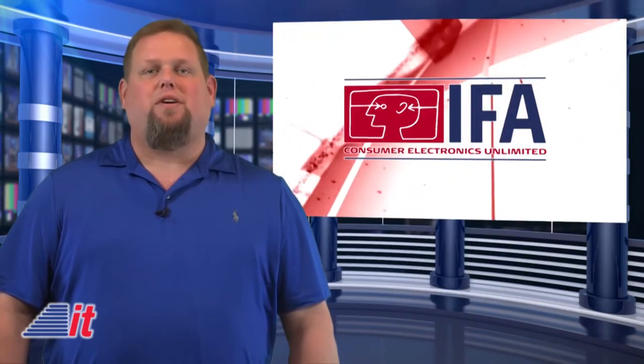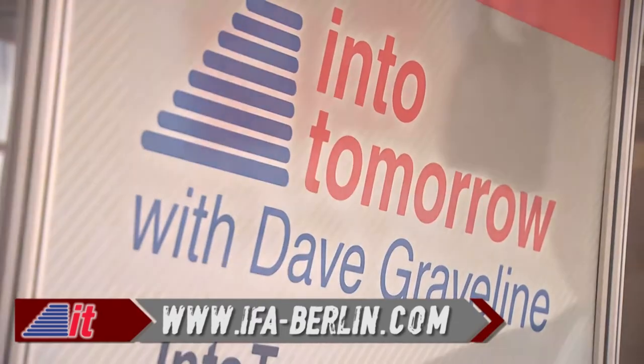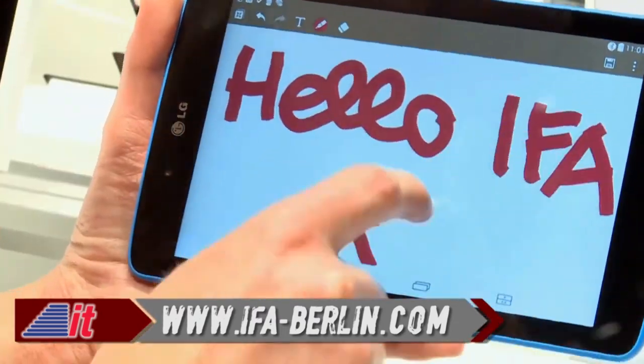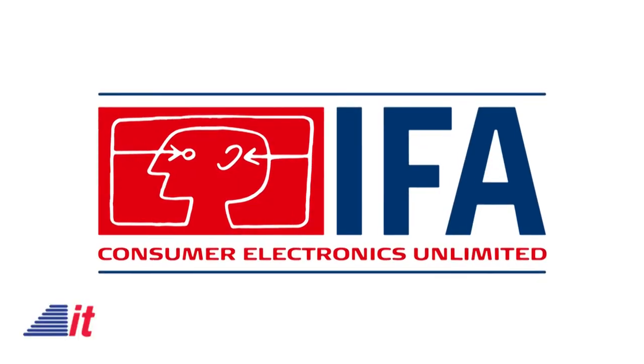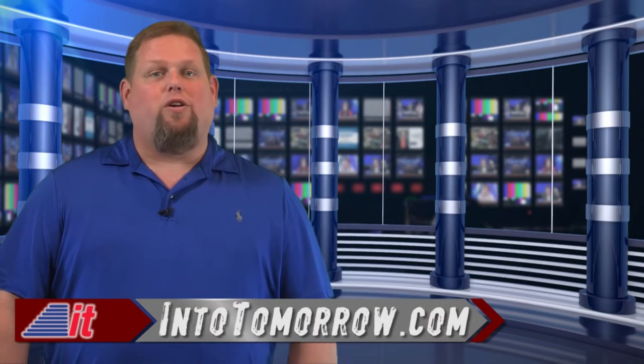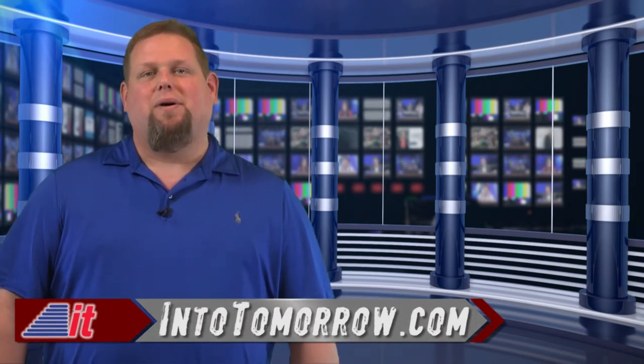That's our look back at this week in tech history, brought to you by IFA in Berlin — IFA, the global innovations show: 6,000 media representatives, 2,600 from abroad. It's IFA time. Meet the official partner of the future in Berlin. Make sure to stop by intotomorrow.com, where you can subscribe to our free podcasts and download the Into Tomorrow app. We'll catch you next time on This Week in Tech History.